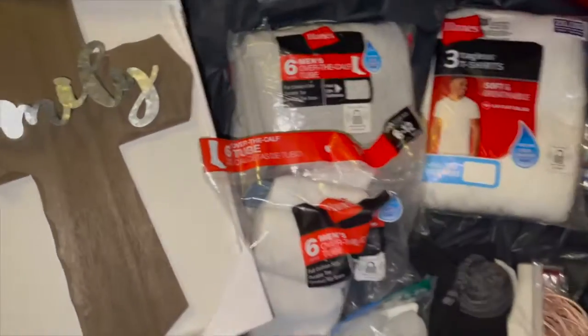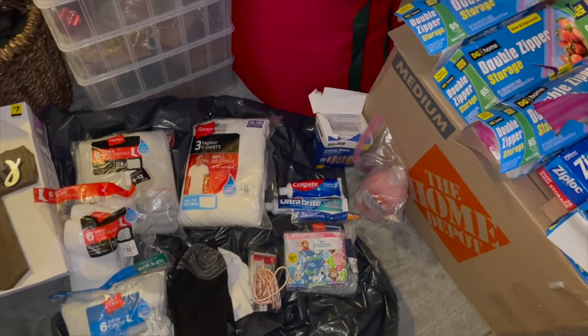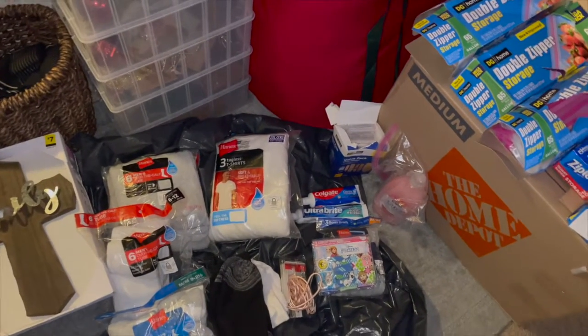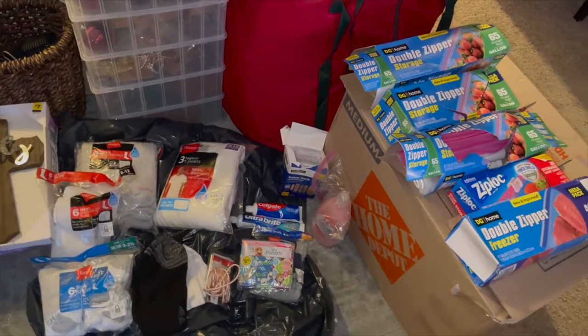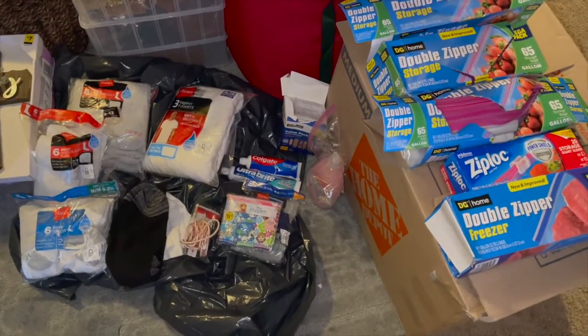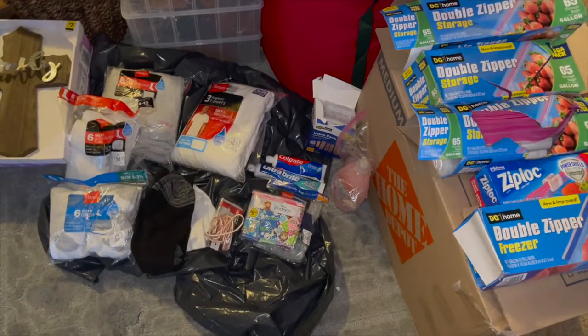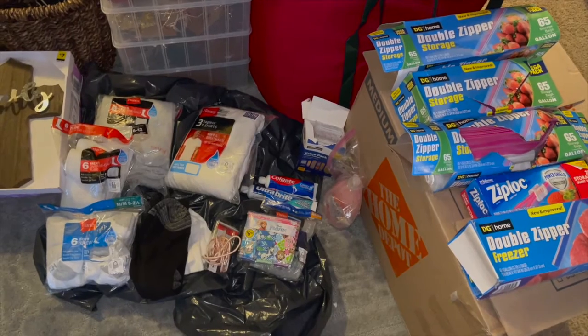I did find this cross that says 'Family' — this needs to be glued back down — and a pack of women's underpants and pads. That was the Dollar General haul. I'm so glad I found some things there; I haven't been finding much, but Dollar General scores are always welcome because it's always usable items.